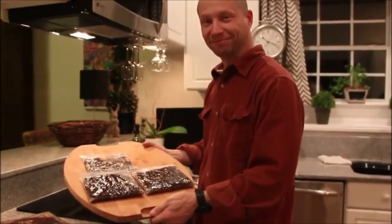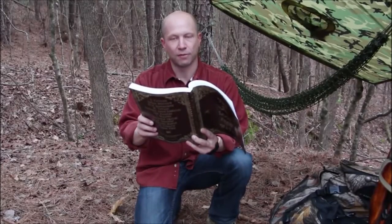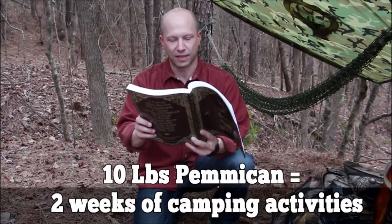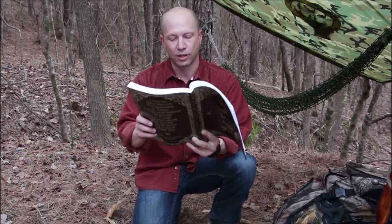So let's do that. And here's what I got. Pemmican is the ultimate survival food, no matter if you want to bug out or bug in. Ten pounds of pemmican would supply food for two full weeks of camping activities at three quarters of a pound per day, providing 2,200 calories.